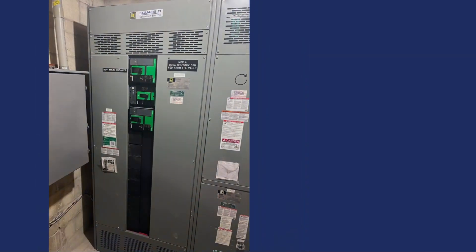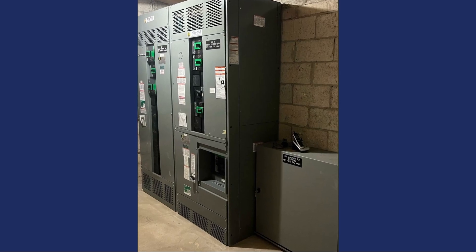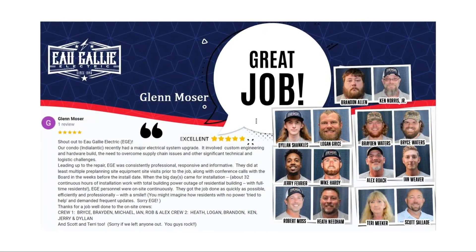Coordinated with utilities, inspectors, and kept tenants informed. The Reef Condominiums project was a success, significantly boosting electrical safety and reliability thanks to our team's round-the-clock commitment and expertise.